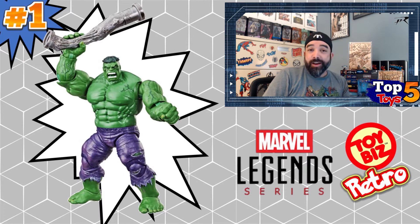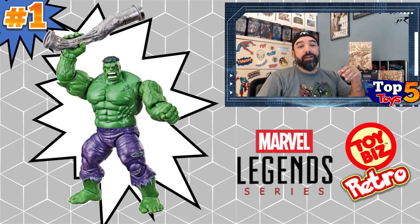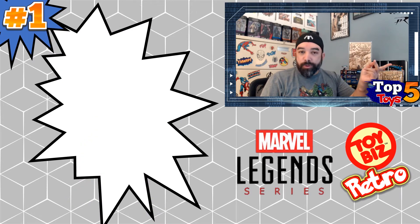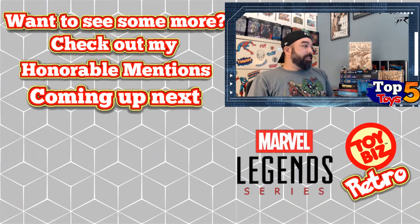That is the number one for this Marvel Legends retro carded series. These are still relatively new — the oldest set came out in 2017 — and more are coming as we speak. If I were to recommend buying any of these, I'd say get the ones you like because they're just really cool to have. That old-school carded look is something you can't beat. I kind of wish they'd put a boulder in with the Hulk like the original, but you can't have everything.